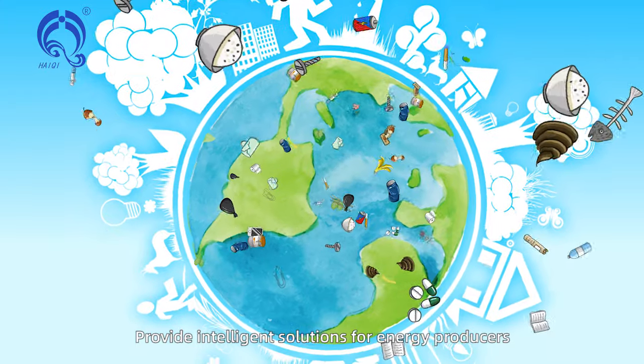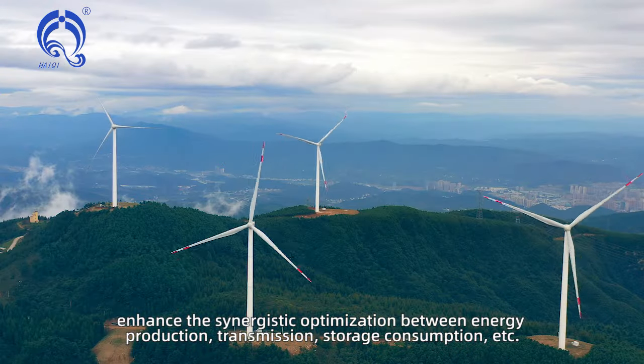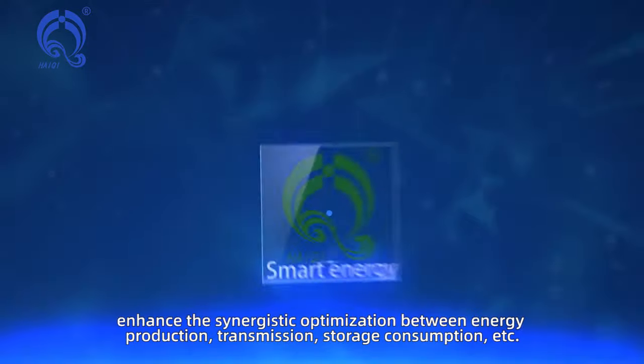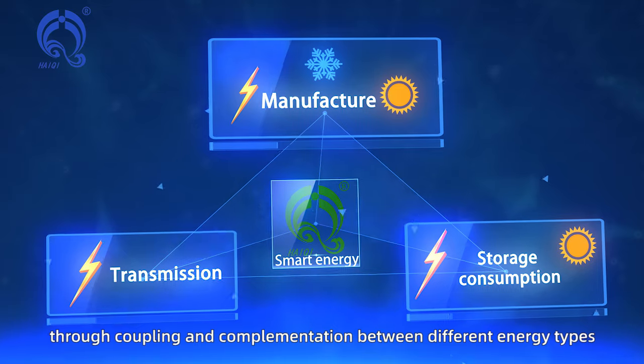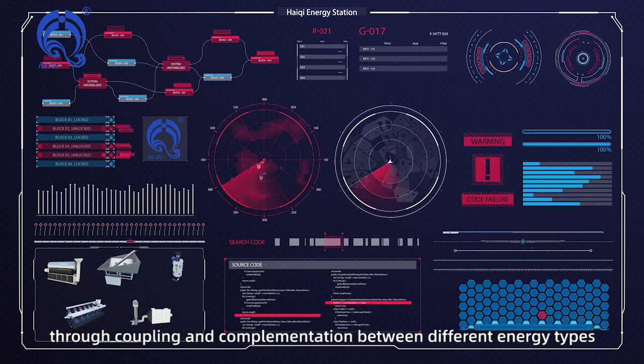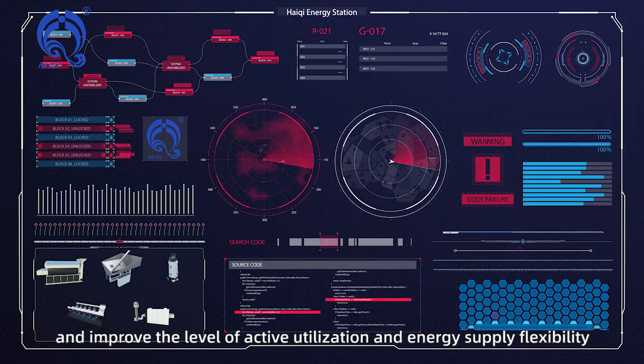Hai-Chi Integrated Energy Service provides intelligent solutions for energy producers, enhancing the synergistic optimization between energy production, transmission, storage, and consumption. Through coupling and complementation between different energy types, it improves the level of active utilization and energy supply flexibility.